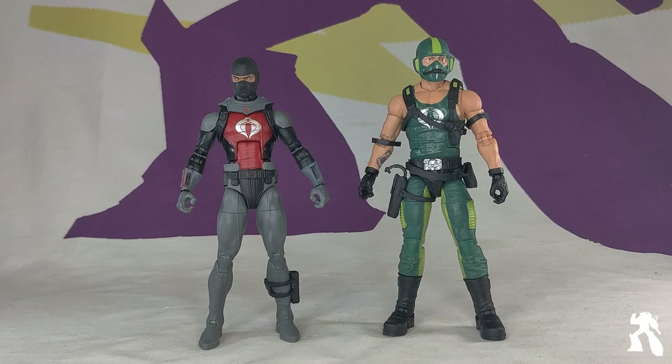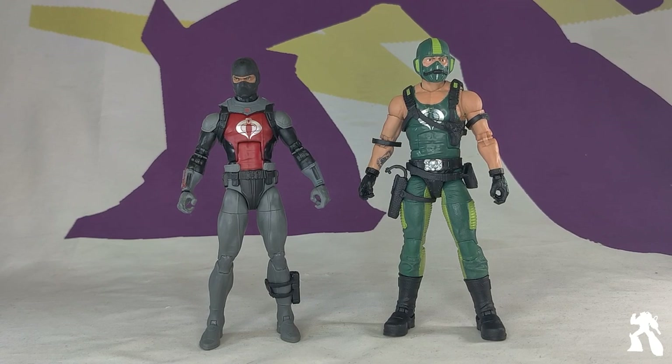Once again, Hasbro has dumbfounded me by how good these guys are compared to some of their other stuff. It's like they put extra effort into G.I. Joe and they're putting less effort into Marvel Legends.